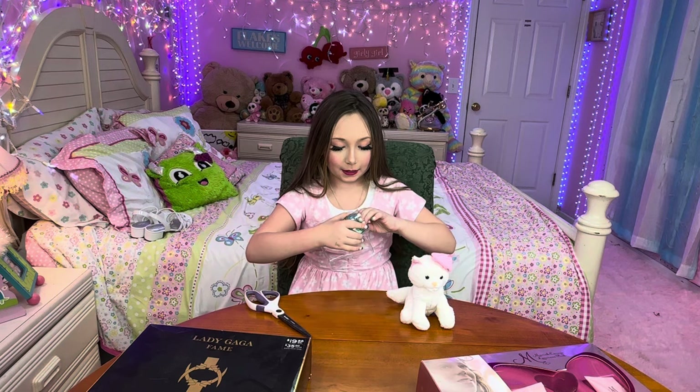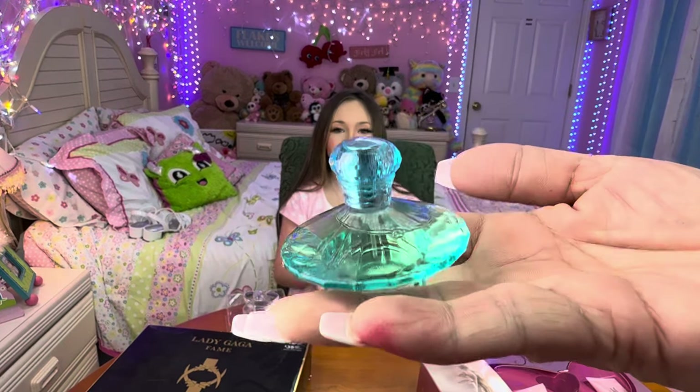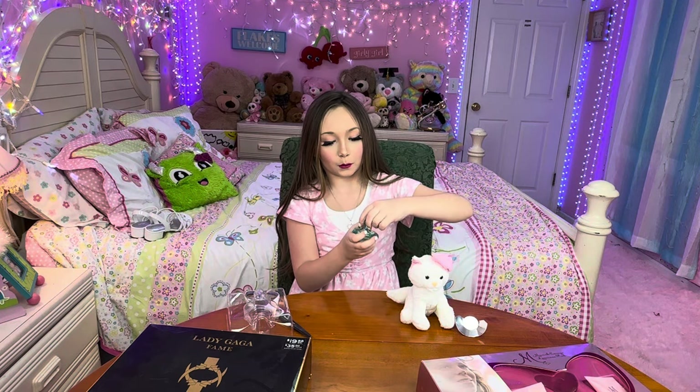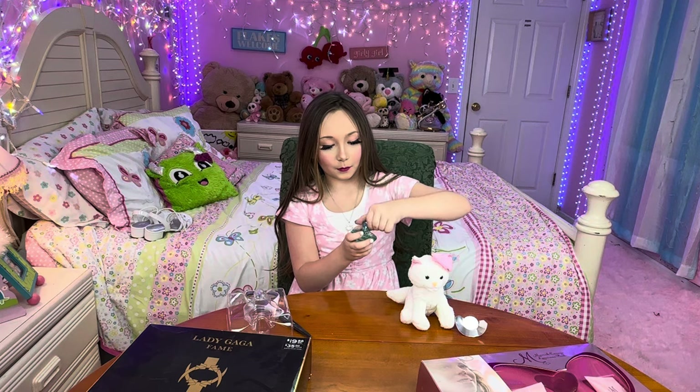I've got to be very careful because I don't want to break it. There we go — and voilà. I like how it's blue. This is Britney Spears, Curious. Do we have smell-o-vision here for the audience? Maybe not.